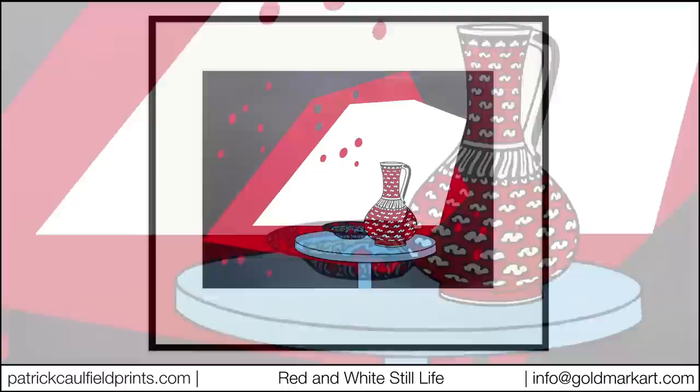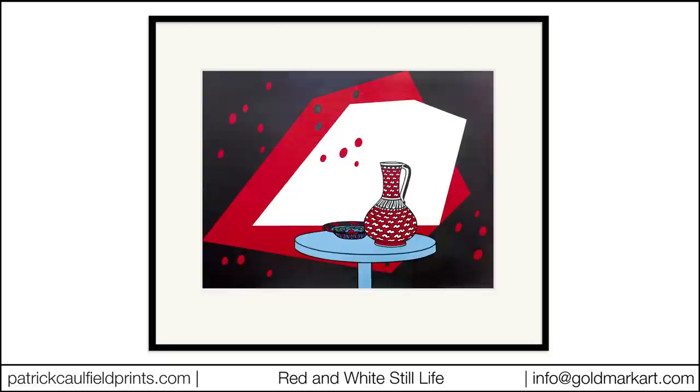Paired down to essential forms and decorative patterns, this print is typical of Caulfield's depiction of domestic objects. As with all of his work, the viewer is instantly engaged by his bold use of colour and his ability to transform an everyday still life into an intriguing composition full of atmosphere and quiet tension.